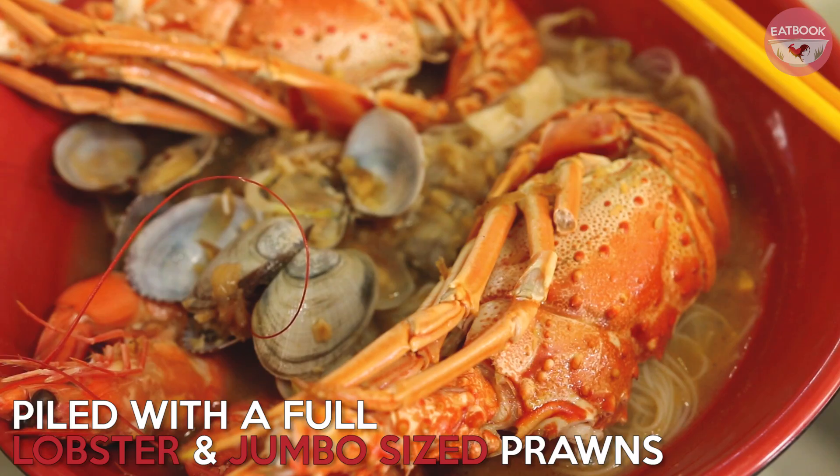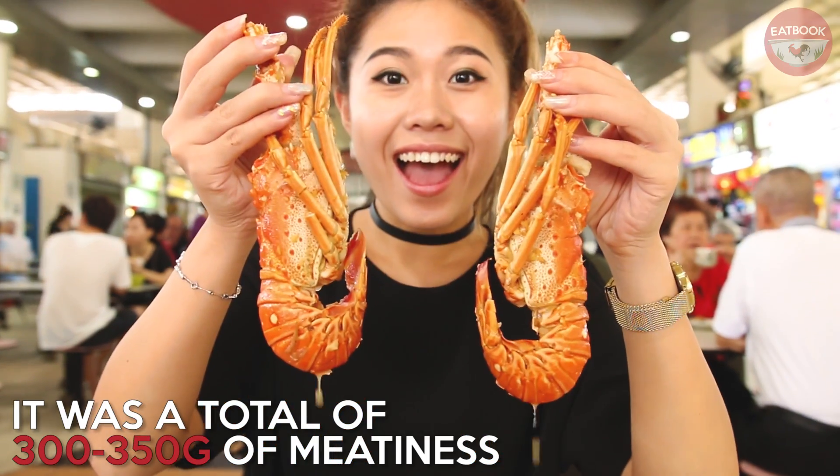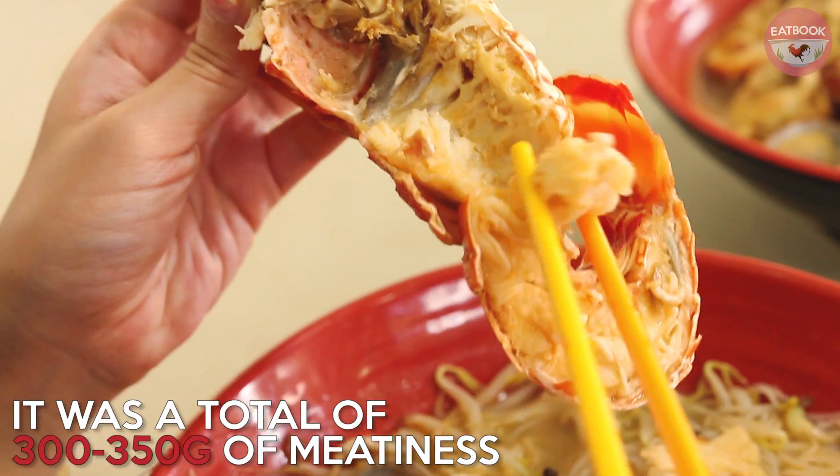The lobster behum comes with a full lobster and two jumbo sized prawns. Although my lobster was overcooked and tough, it was generously meaty and still worth buying for a taste.